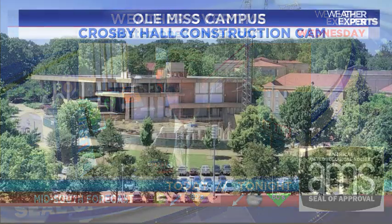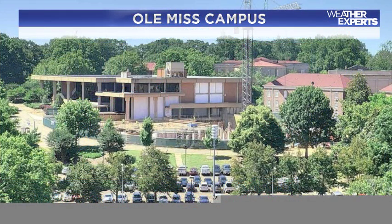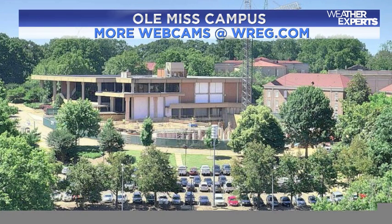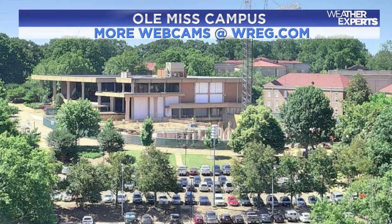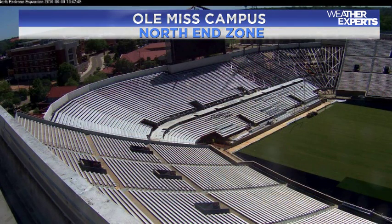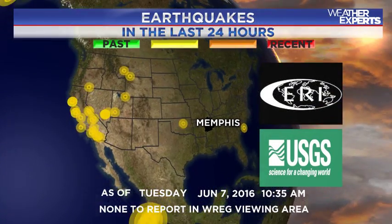We're getting a lot of sunshine out there, so the main thing you're going to be looking for is the UV radiation for today — it's going to be very high, so sunblock would be a very good idea. Video from the Ole Miss campus from the Crosby Hall construction area shows a lot of sunshine and cars parked on campus, from the north end zone area, with the Vaught-Hemingway interior getting a bit of a sprucing up.